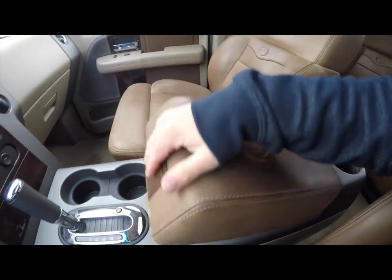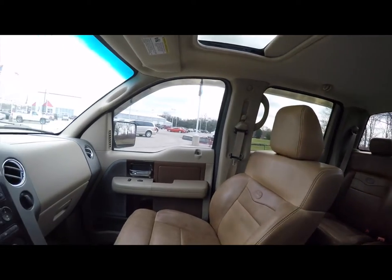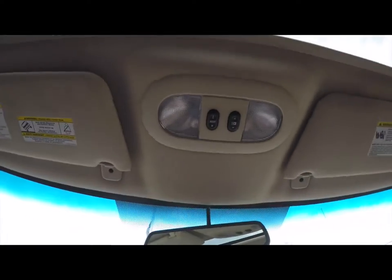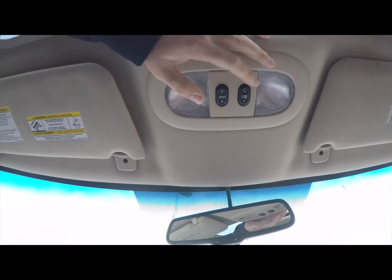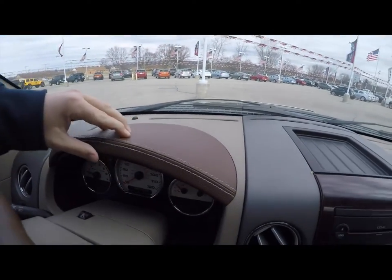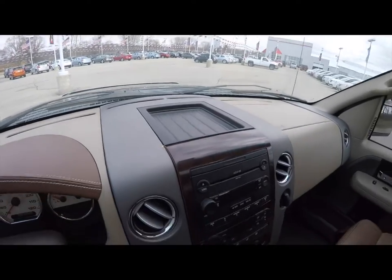There's lots of storage inside as well. Looking overhead, you have overhead map lights, the power sliding rear window button, and the power sunroof. There's an auto-dimming rear view mirror. Another nice feature is the leather-wrapped stitched instrument binnacle cover, and there's some dash top storage as well.